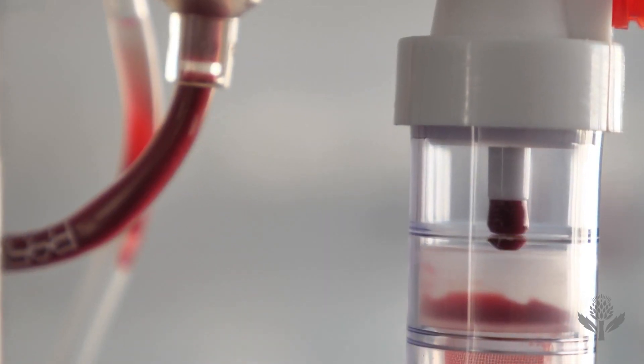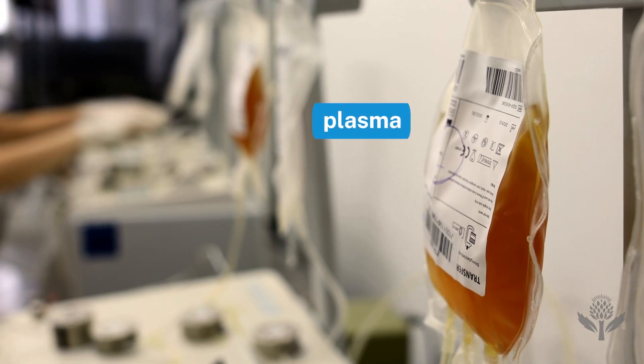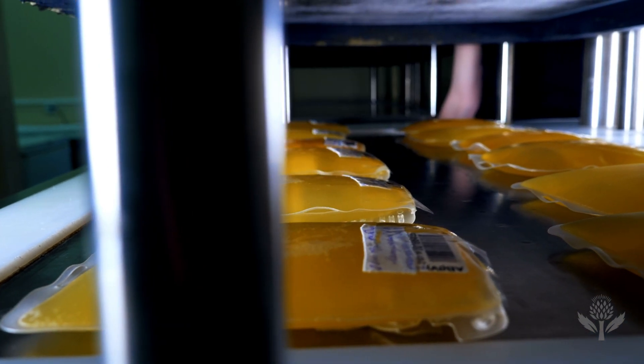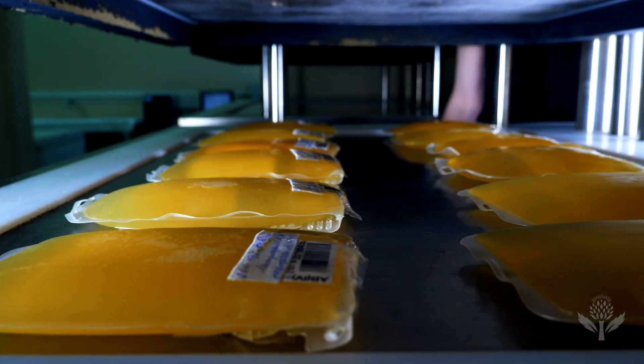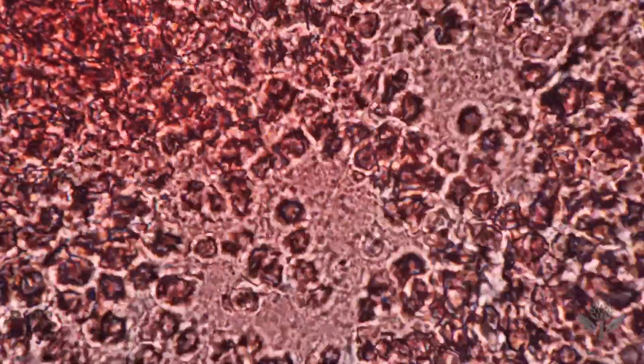Human blood can be broken down into several important parts. One of them is plasma, the liquid component of blood. By itself, it's a yellowish liquid that makes up about 55% of the total blood volume. The majority of the remaining content is composed of red blood cells, which deliver oxygen from the lungs to the rest of the body.